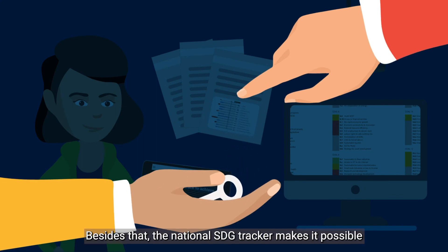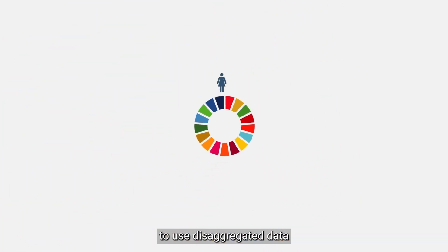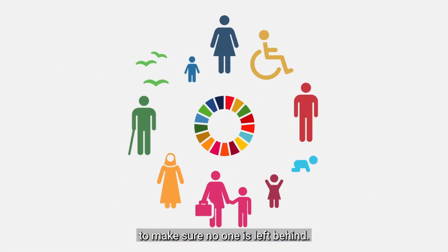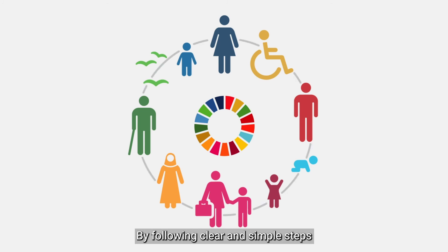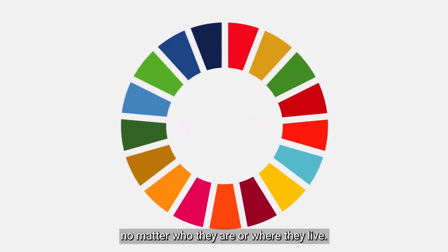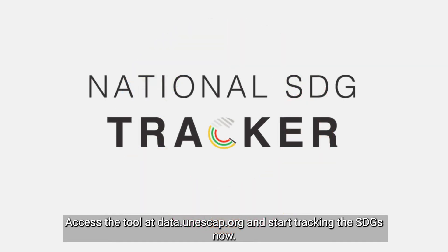The National SDG Tracker makes it possible to use disaggregated data to make sure no one is left behind. By following clear and simple steps, you can now monitor your country's progress towards the 2030 goals and targets for everyone, no matter who they are or where they live. Access the tool at data.unescap.org and start tracking the SDGs now.